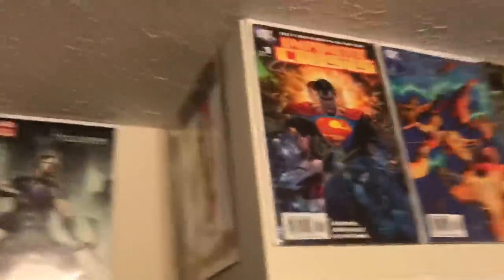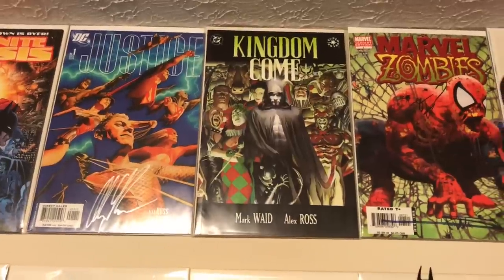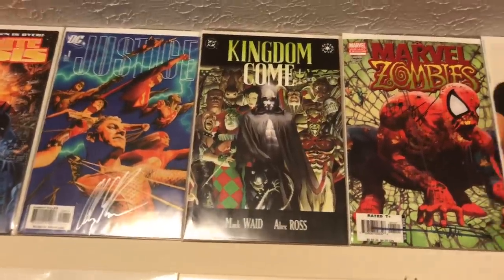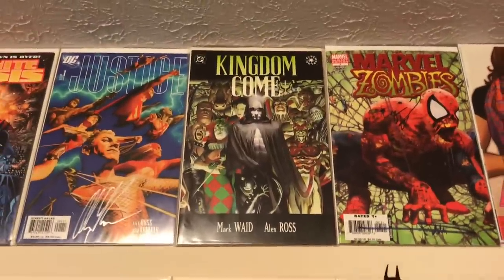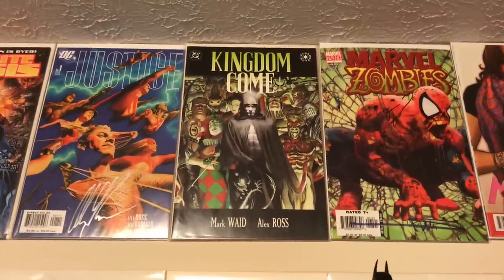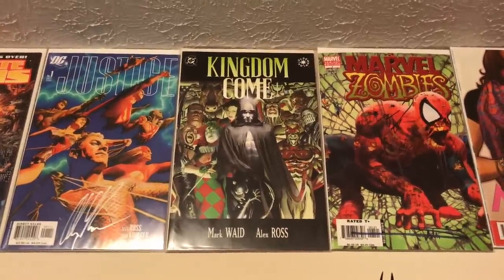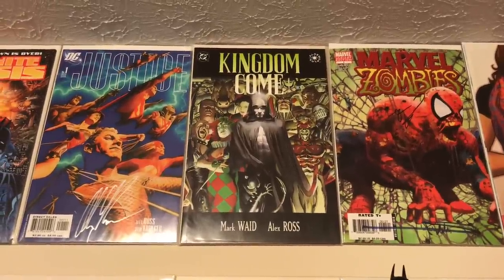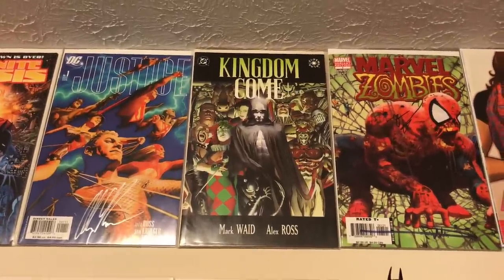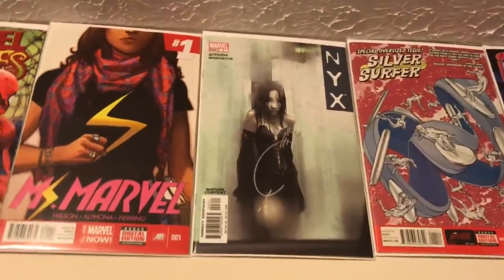Got to stop on Kingdom Come Issue One. Mark Waid and Alex Ross just knocked it out of the park. I actually bought this off the rack as a kid and could not believe the quality of Alex Ross's art. The inside is signed by both Mark Waid and Alex Ross along with the entire rest of the Kingdom Come run, so that's definitely one of my favorites.